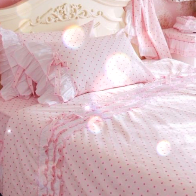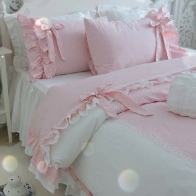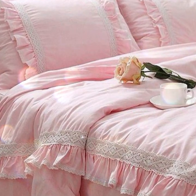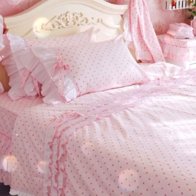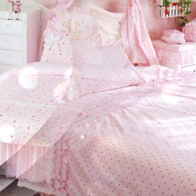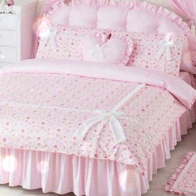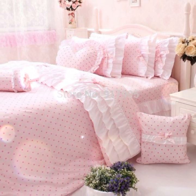Frilly bedsheets are delightful and decorative accessories that add a touch of charm and elegance to any living space. These bedsheets are adorned with frills and ruffles, creating a visually appealing and feminine look. The frills add texture, depth, and a sense of playfulness. Whether made of lace, satin, or other soft fabrics, the frills create a beautiful visual contrast against the smoothness of the bedsheet itself.